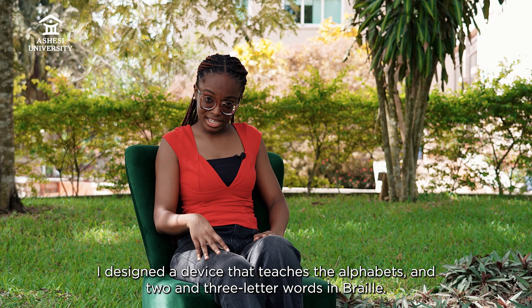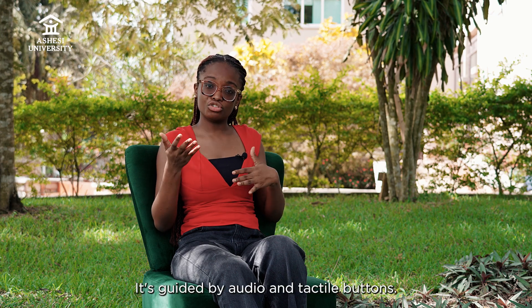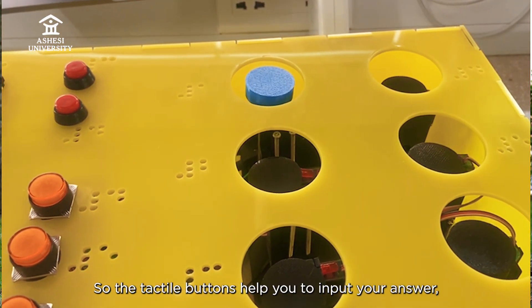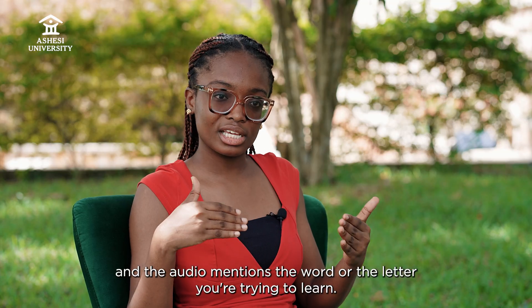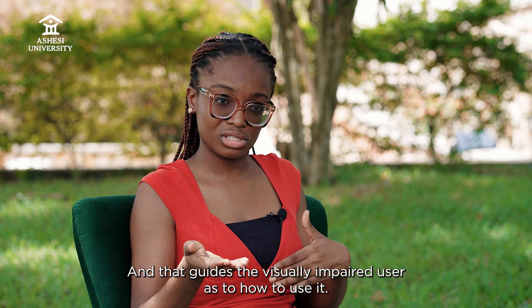I designed a device that teaches the alphabet and two and three letter words in braille. It's guided by audio and tactile buttons. The tactile buttons help you input your answer, and the audio mentions the word or letter you're trying to learn, guiding the visually impaired user on how to use it.